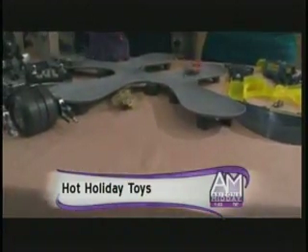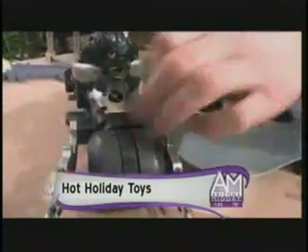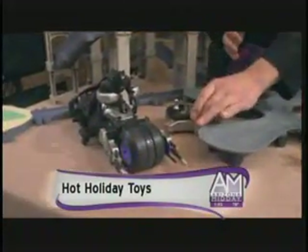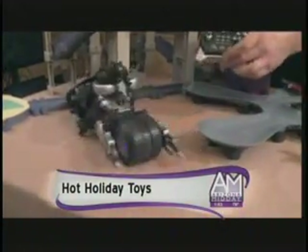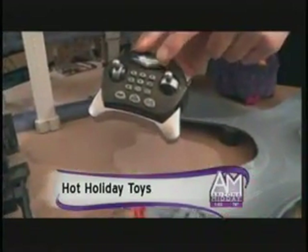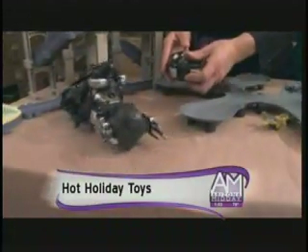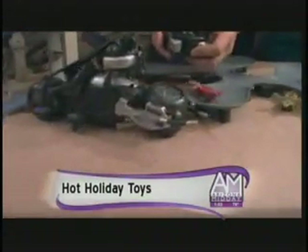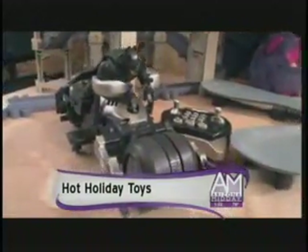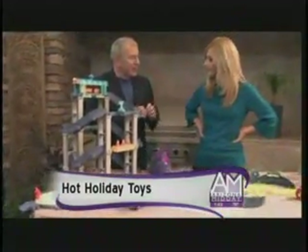RC is always really popular. Thinkway does a beautiful job with this — the RC You Command Bat Pod. It's based on The Dark Knight Rises. It's got completely interactive RC, so you can program different things into it. He'll run around and do all kinds of stuff — lights, sounds, and high-performance radio control. That's about $44.99.